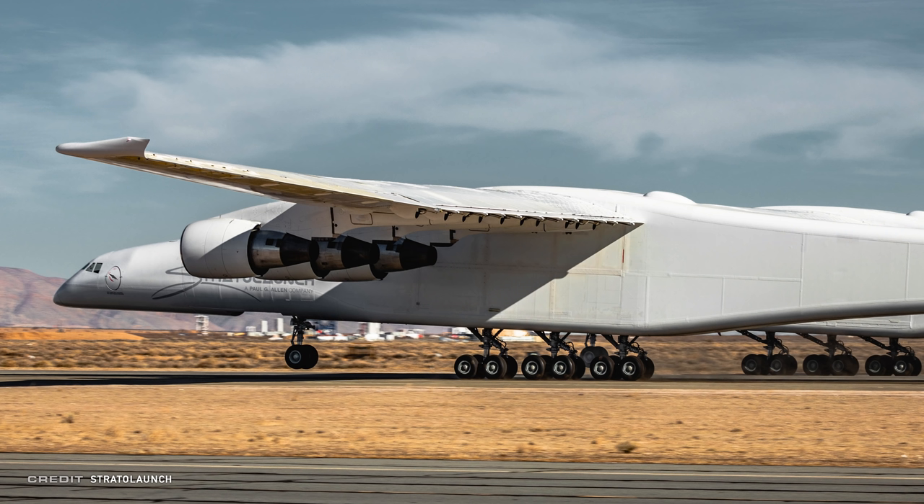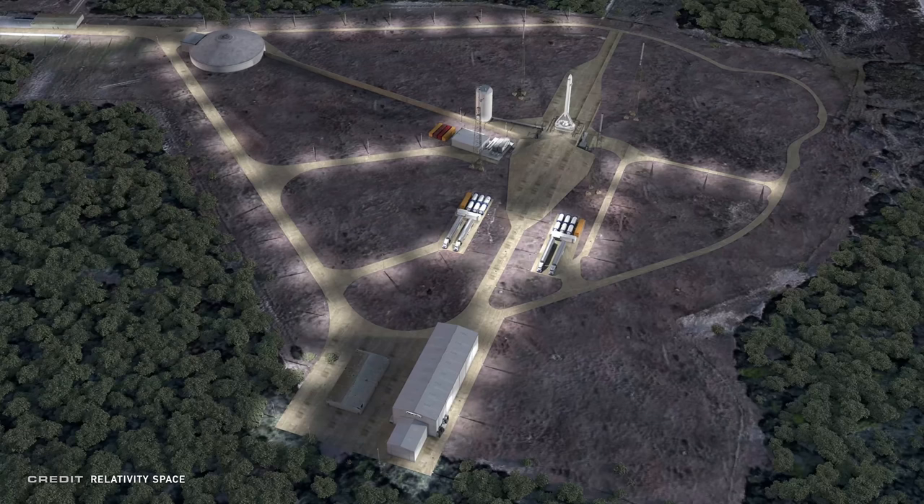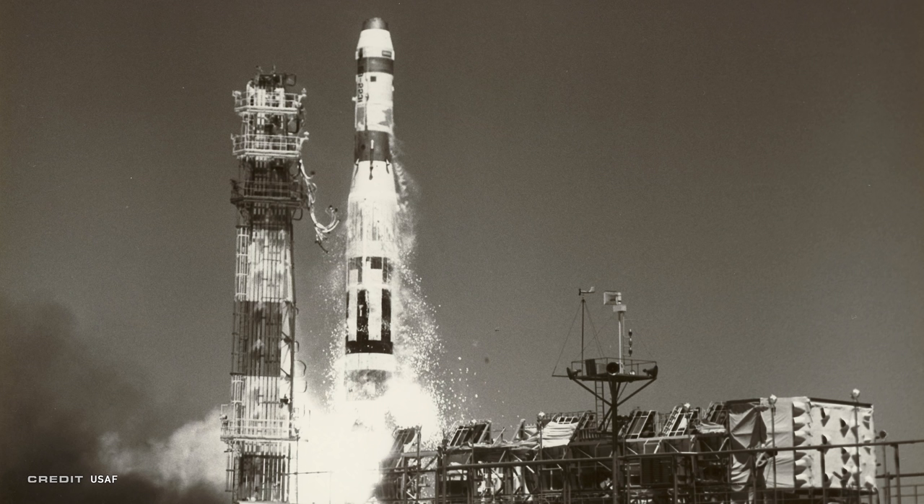Relativity Space has won a contract with the U.S. Air Force to build a new launch site at Cape Canaveral Air Force Station. They will be developing the old Launch Complex 16 spot. This agreement allows Relativity to proceed with construction of things required to launch their Terran 1 rocket, including the ground systems, hangar, transporter erector, propellant storage, and payload processing facility. Launch Complex 16 was built in the 1950s for testing of the Titan 1 and 2 missiles, later transitioned to NASA to support the Gemini and Apollo programs — though nothing actually launched from there — and then transitioned back to the Air Force for use with the Pershing missile.